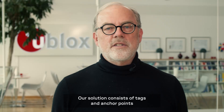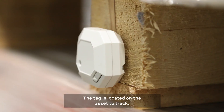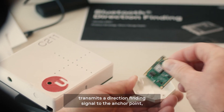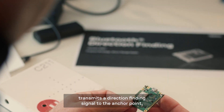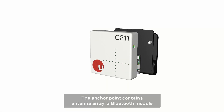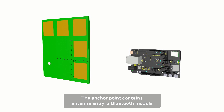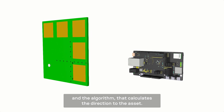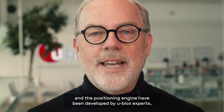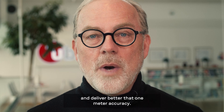Our solution consists of tags, anchor points and advanced software. The tag is located on the asset to track and transmits a direction-finding signal to the anchor point, which calculates the direction to the asset. The anchor point contains an antenna array, a Bluetooth module, and the algorithm that calculates the direction to the asset. The software running on the anchor point and the positioning engine have been developed by uBlocks experts and deliver better than one meter accuracy.